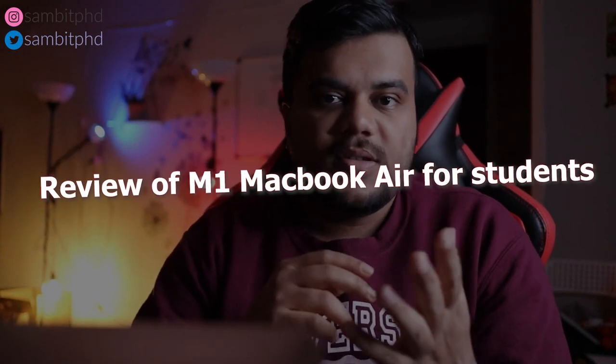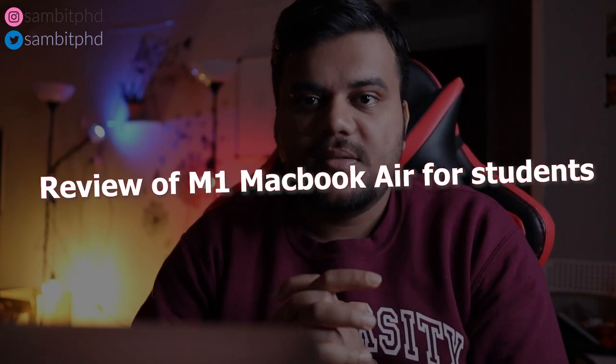Welcome to the video. This video is specifically focused on the M1 MacBook Air review from the perspective of students. If you are a student, you must watch this before making a choice on whether to buy the M1 MacBook Air or not.